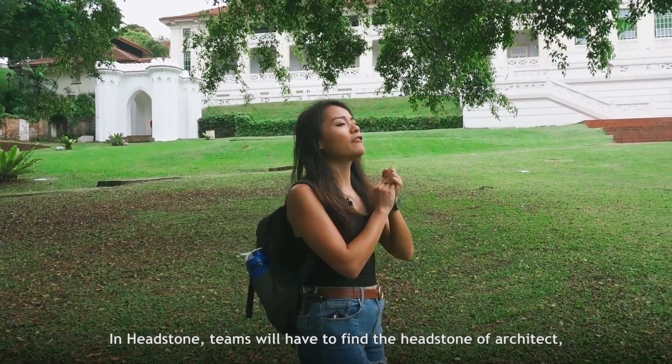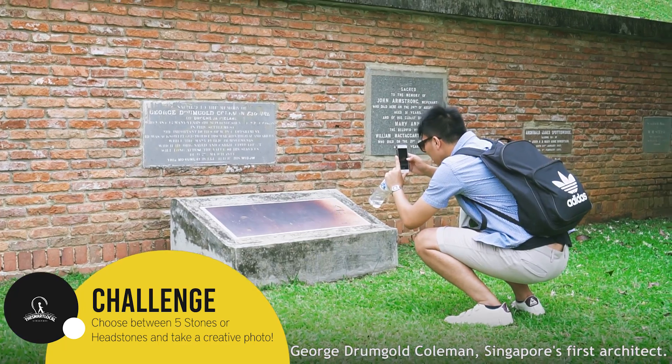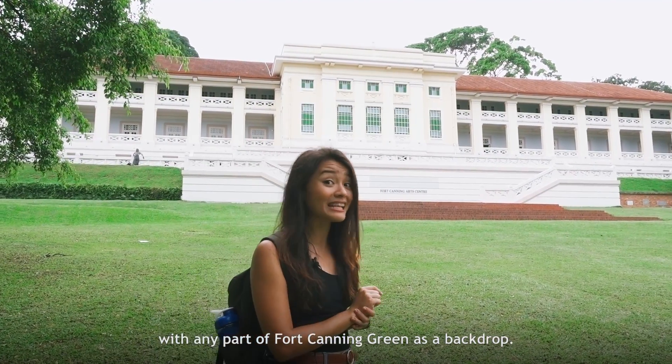In headstones, teams will have to find the headstone of architect George Drumgo Coleman, Singapore's first architect. And in five stones, teams will have to creatively photograph the five stones given with any part of Fort Canning Green as a backdrop.